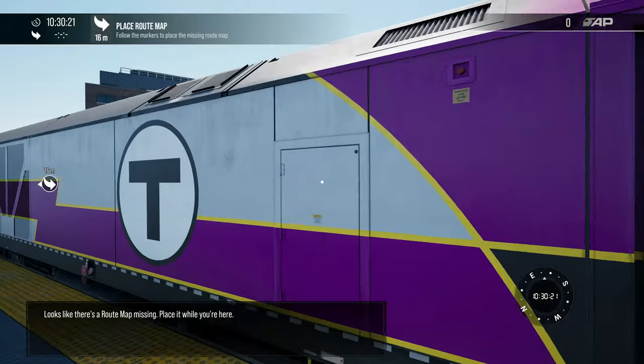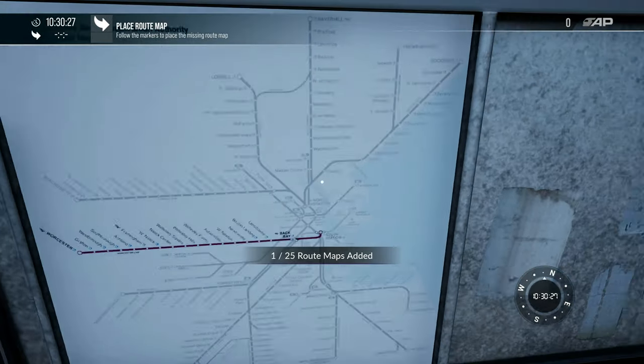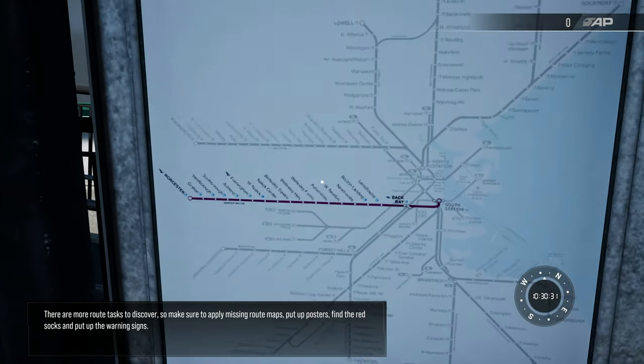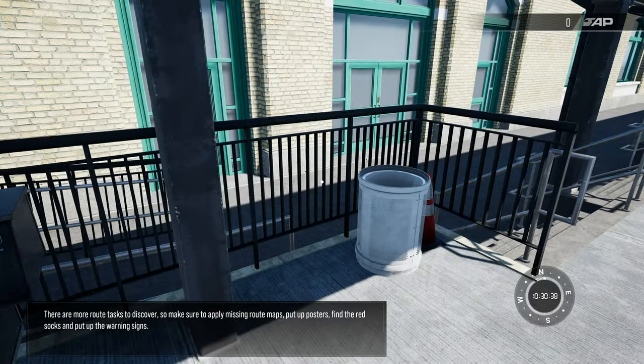Looks like there's a route map missing. Place it while you're here. There are more route tasks to discover, so make sure to apply missing route maps, put up posters, find the red socks, and put up the warning signs.